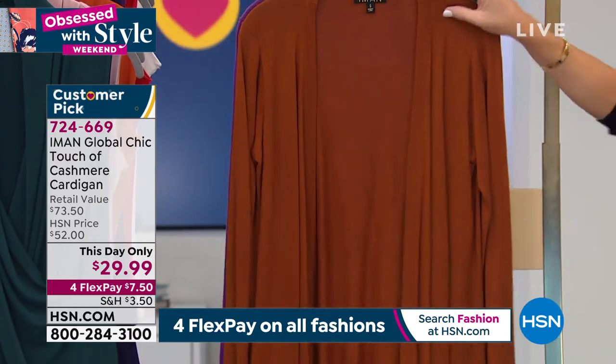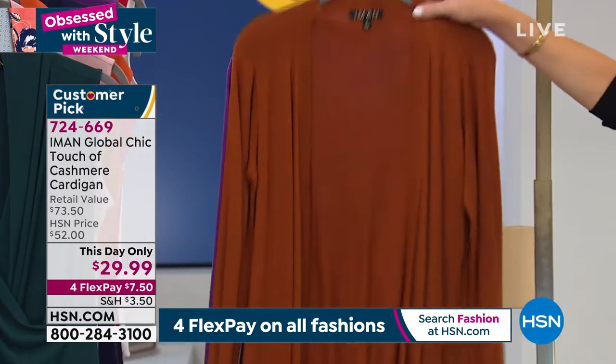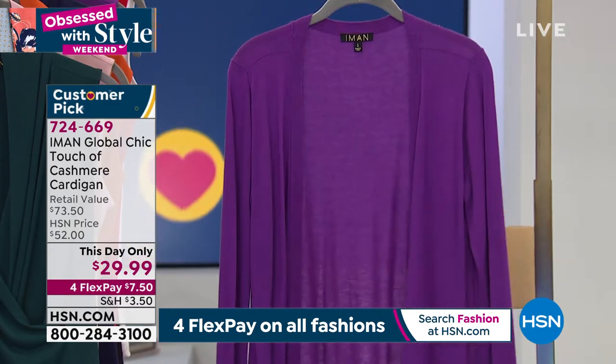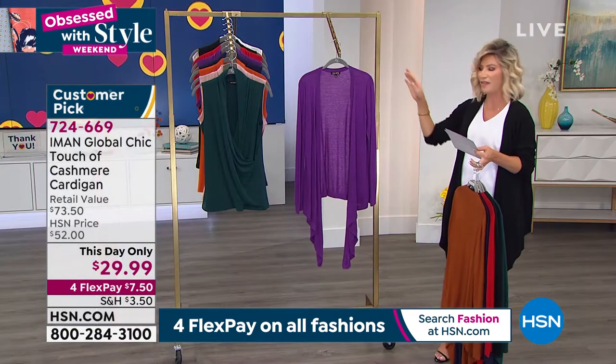So there it is in the navy. Then right behind this, what we're calling our saddle brown. That's beautiful. And then last but not least, we have it for you in the purple, which we're calling purple magic. $7.50.